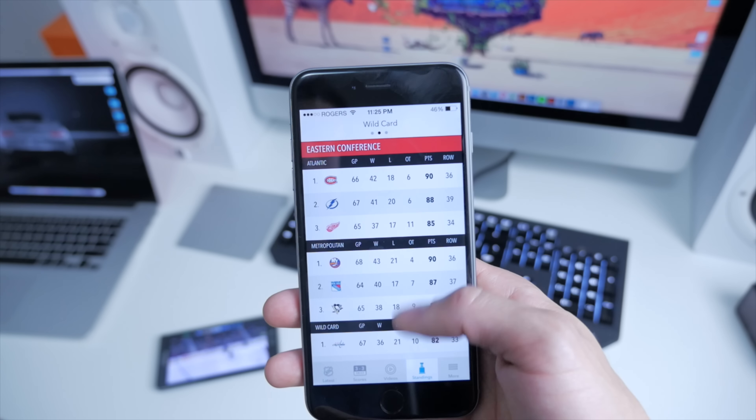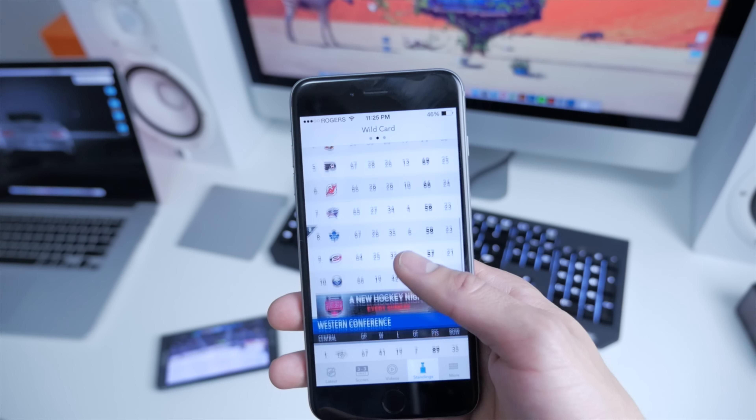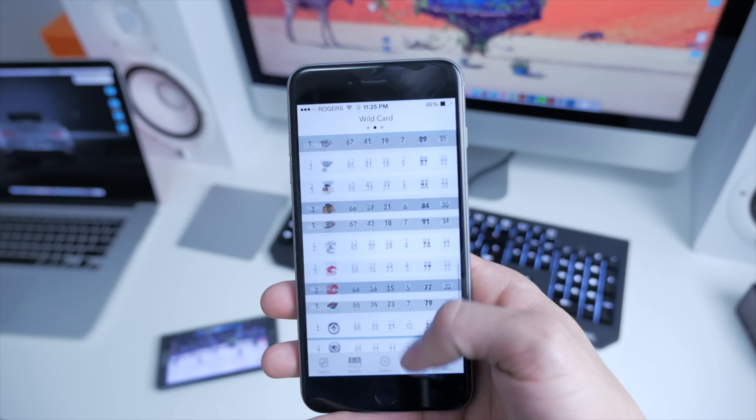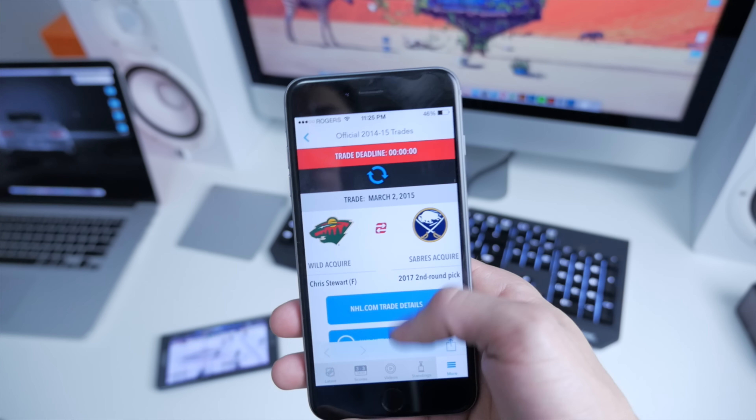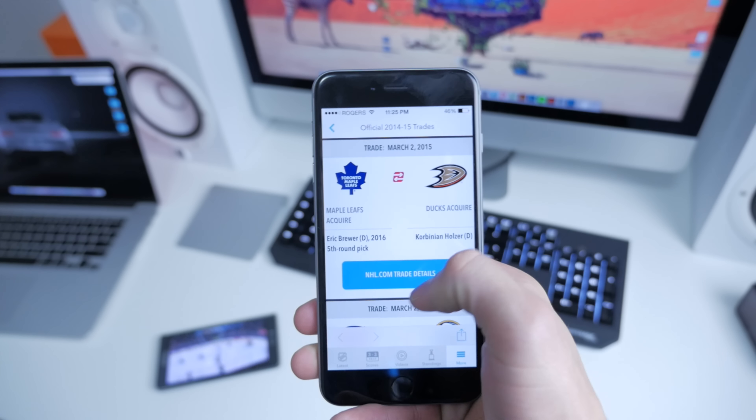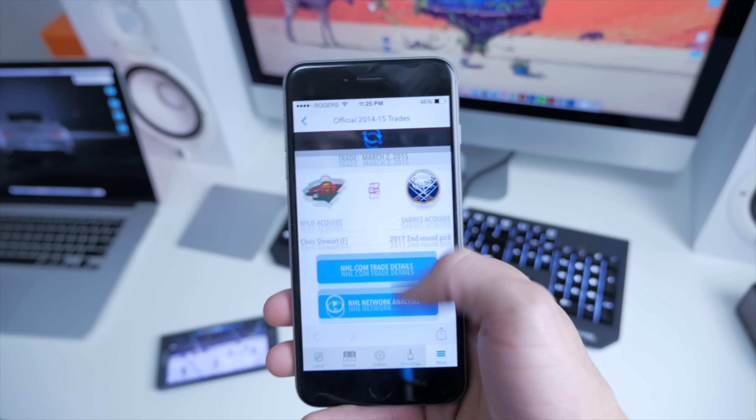Next up, we've got Standings — check out where your team is standing. And as I said, the Leafs are almost in last place, not even close to a wildcard spot. And on the last screen, More, we've got all the rest of the things you might want to check out.